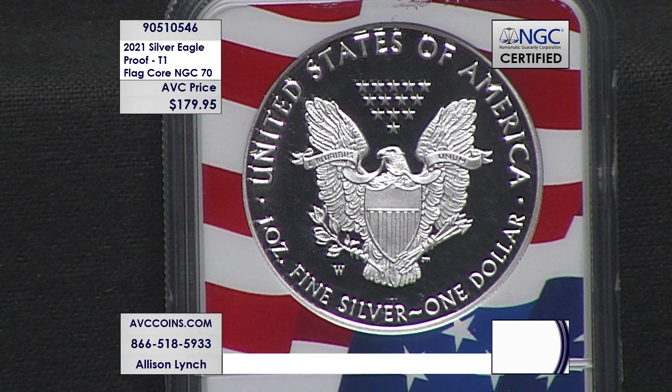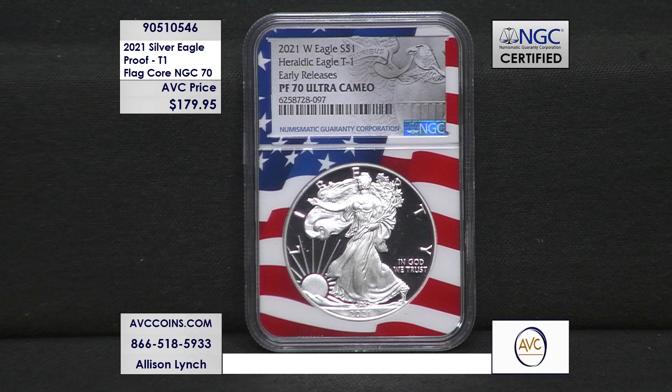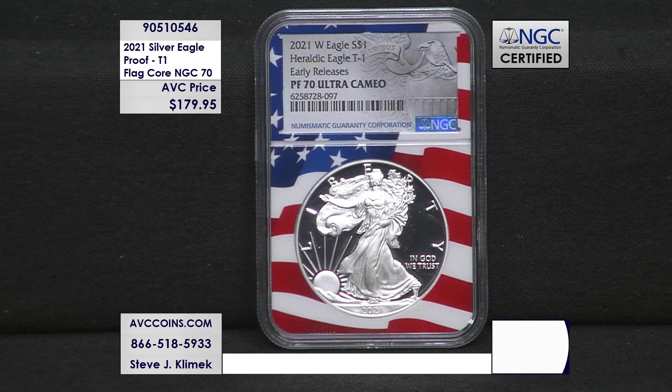This coin is one of the rare silver eagles struck by the US Mint that is both a first and a last, permanently cementing its place in the series for decades to come. Our competition wants upwards of $400 in perfect 70 condition; we are just $179.95 in the fan favorite flag core holder with the early release designation — more than $220 less. Competitors were offering near-perfect Proof 69 coins for upwards of $230; our perfect 70s are one grade higher while being $50 less.